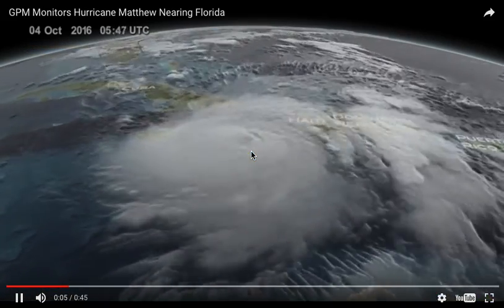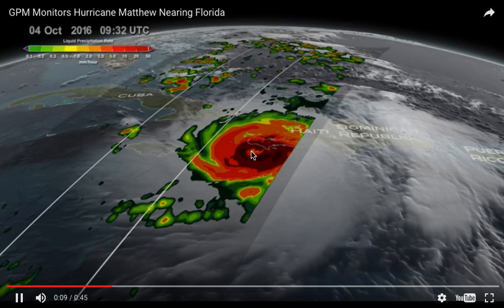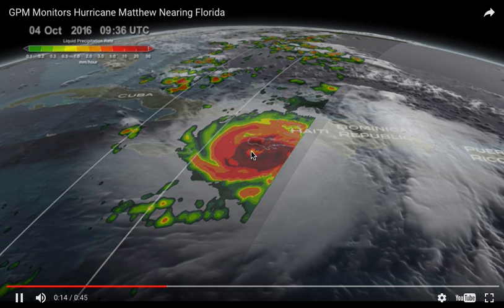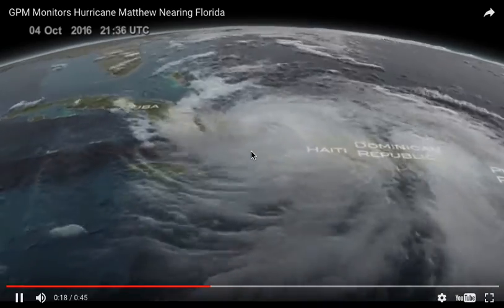It's not just clouds, it also can measure how much rain has fallen or is falling. Here is Hurricane Matthew as it moved through Haiti and the Cuba area, and the brighter shades there, just like radar, showing you where the heaviest precipitation fell.